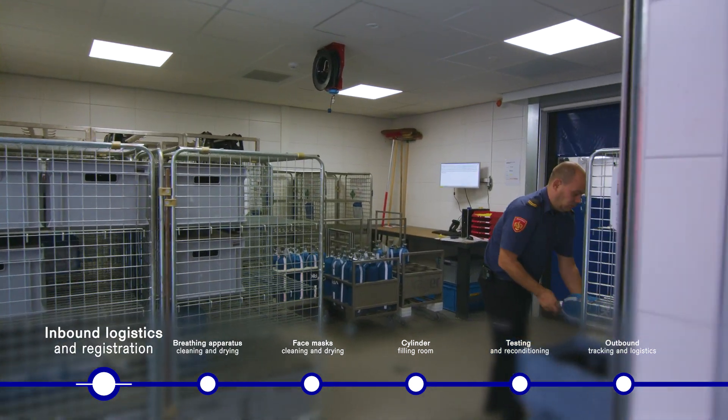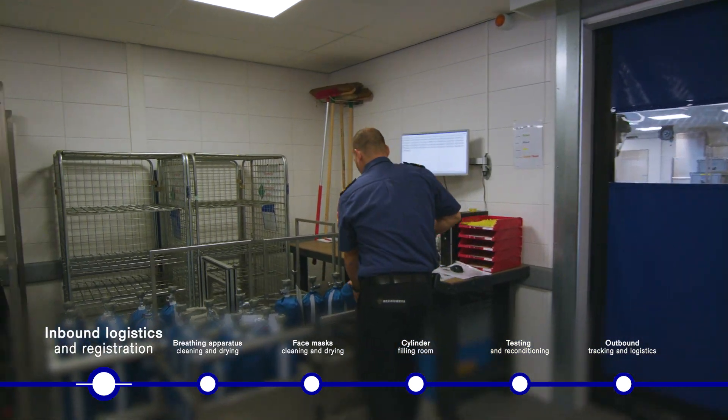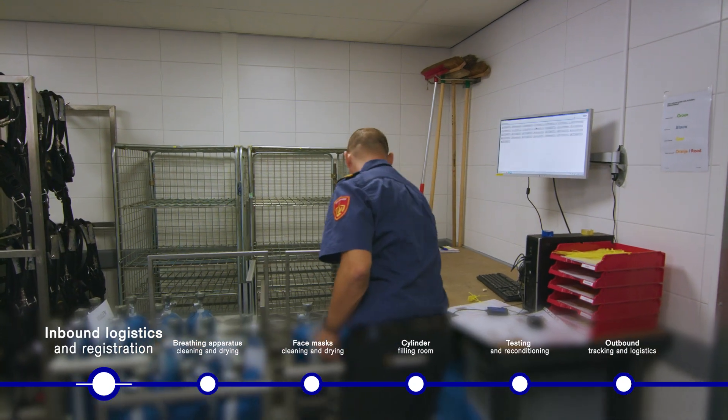We have ensured that there is under pressure in the room for dirty items, and the same goes for the washing room. Both rooms are under pressure so that any fumes and odors from dirty equipment don't hang around in the rest of the building. The other rooms are equipped with overpressure.